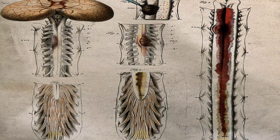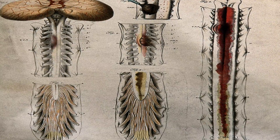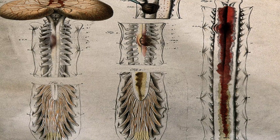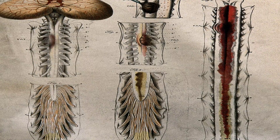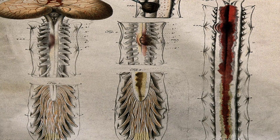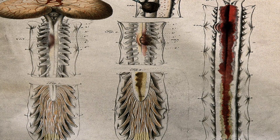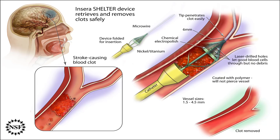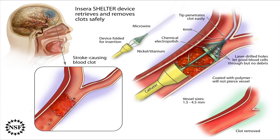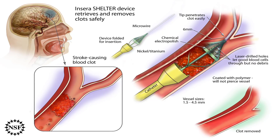Your doctor will carefully monitor your dosage of blood-thinning medication. They may occasionally run a prothrombin time (PT) test for some medications. This blood test measures your International Normalized Ratio (INR). INR is the rate at which your blood clots. An appropriate INR rate varies from person to person according to their medical history.